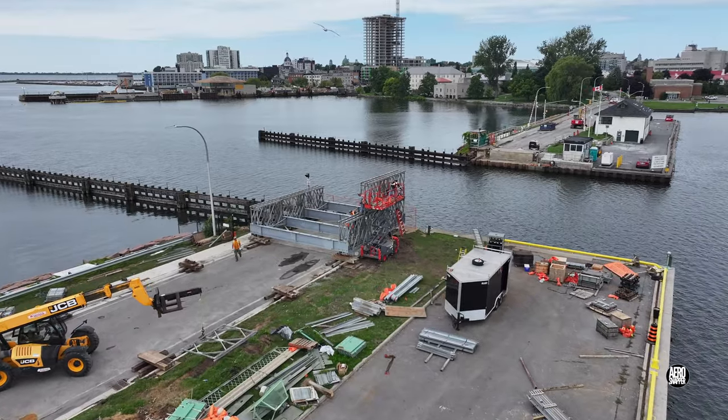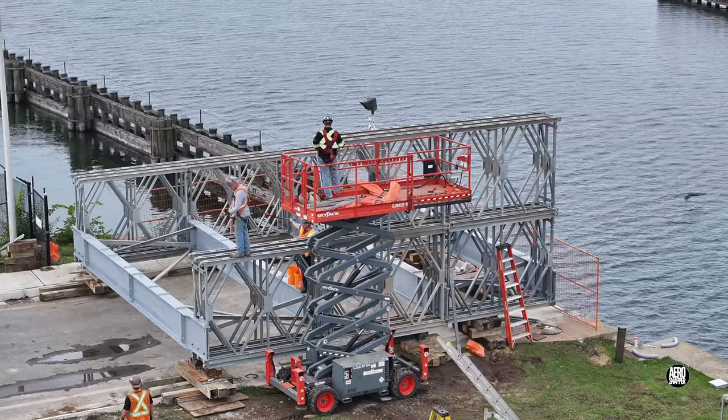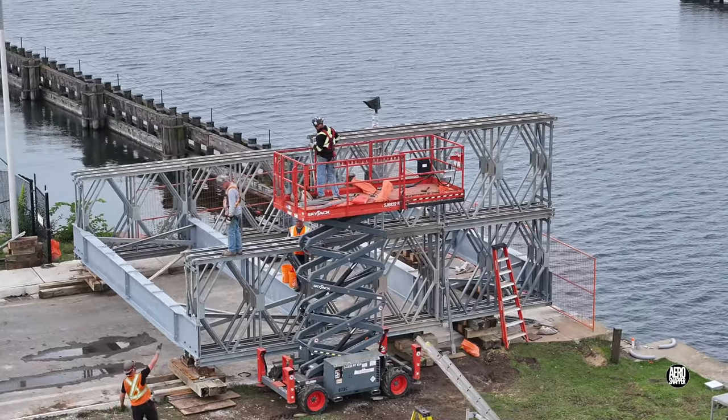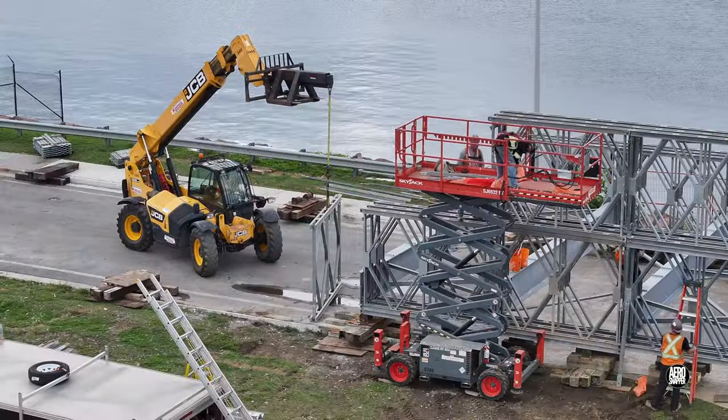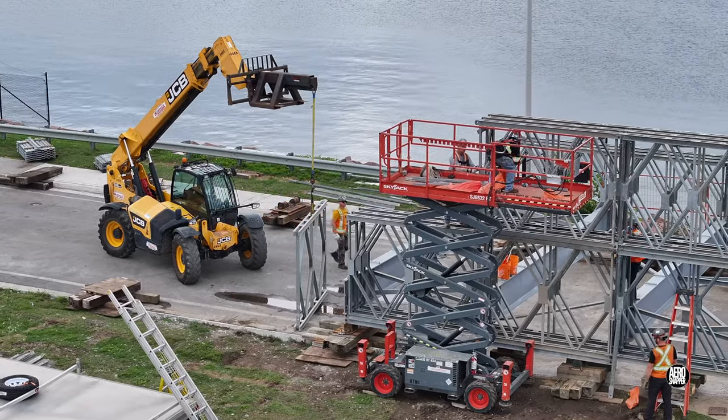Turning our full attention to the bridge, we saw the elevated skyjack platforms in use for the first time. They will play a critical role in working on this new, higher level of assembly.